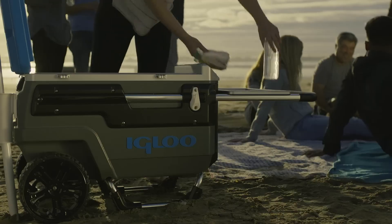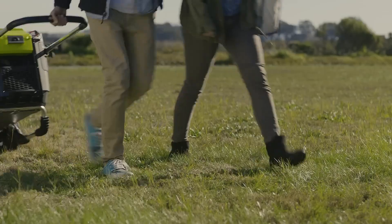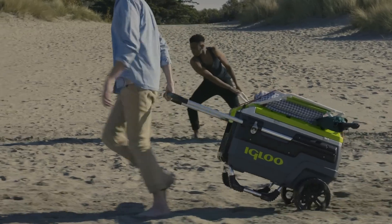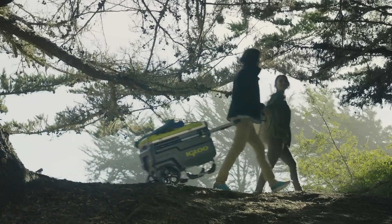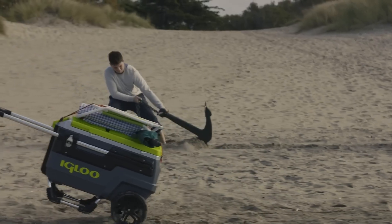What makes the Trail Mate cooler stand out is its user-friendly design, making it 50 percent easier to pull than other coolers. It's packed with features like a built-in bottle opener, a tray, and multiple compartments for organizing your gear. With dedicated slots for accessories, it's more than just a cooler — it's a versatile companion for your outdoor escapades.